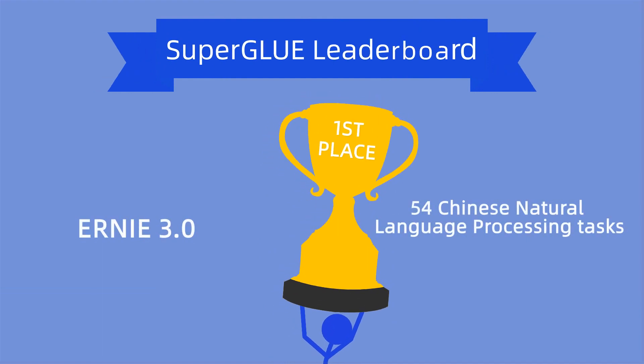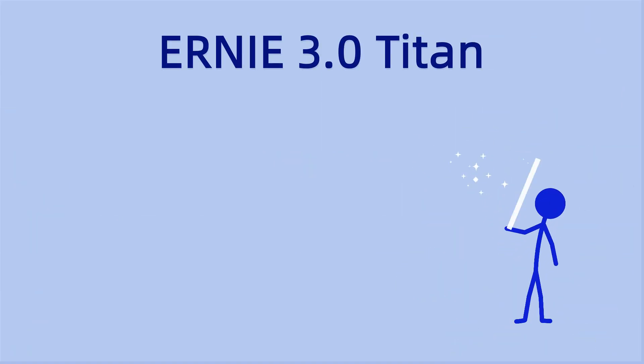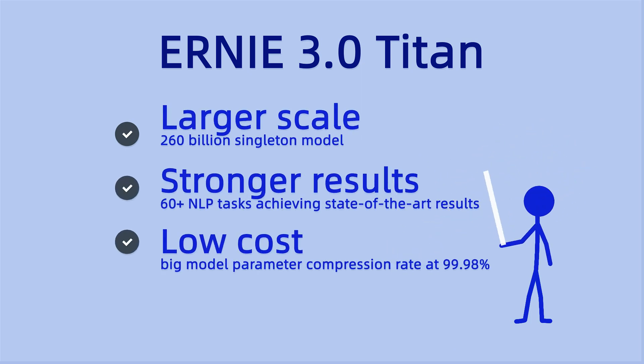Ernie version 3 achieved state-of-the-art results in 54 Chinese natural language processing tasks, crowned first place on the SuperGLUE leaderboard. Ernie version 3 Titan, the largest Ernie model to date, has been expanded to achieve improved results while reducing costs, with the addition of new algorithms enabling the generated language to be both controllable and credible.